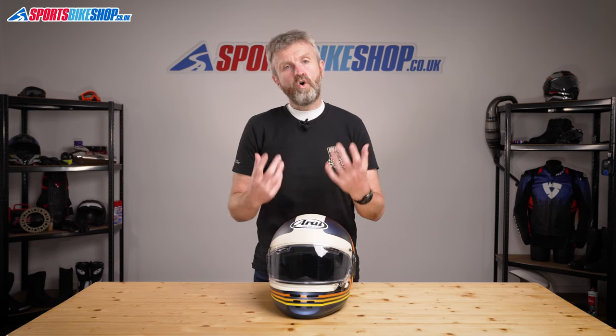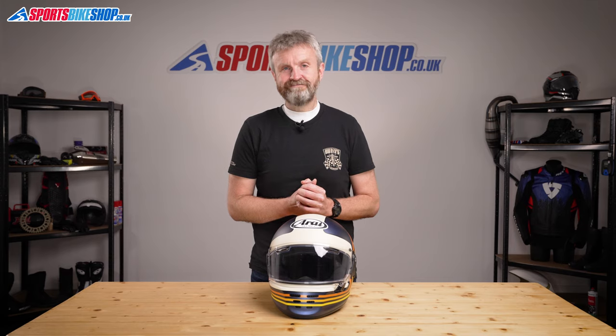I hope that tells you everything you were hoping to find out about the Arai Rapide helmet. If there's anything you'd like to ask or to add, please pop a comment below. Thanks for watching.